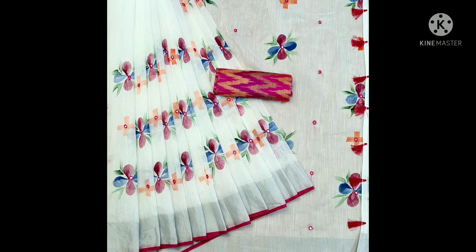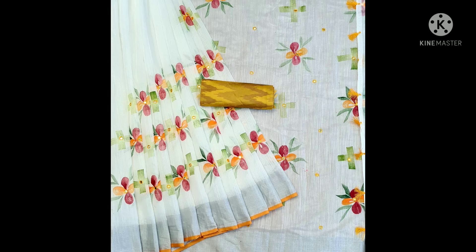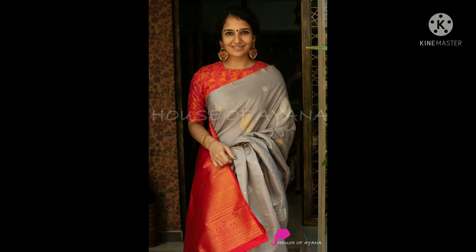The saree colors are very good. Printed is also good. Beautiful heavy weaving work with contrast color in matter. The price is 750 rupees.